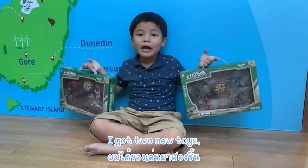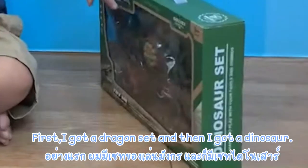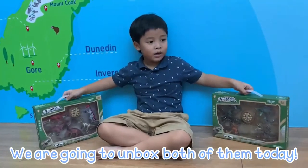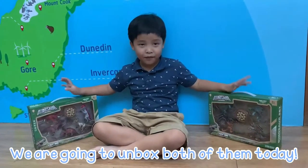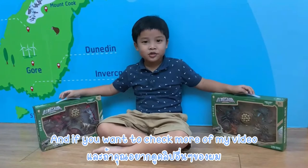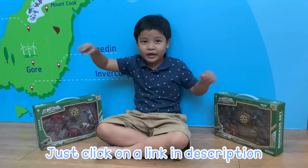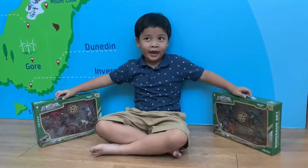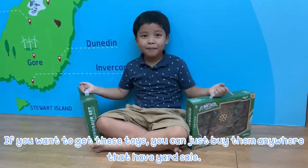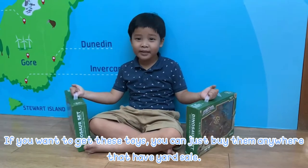Hello everybody, I got two new toys. First we got a dragon set and then we got a dinosaur set and we are going to unbox both of them today. If you want to check more of my videos, just click on the link in the description. And if you want to get the toys, you can just buy them anywhere that has them for sale.